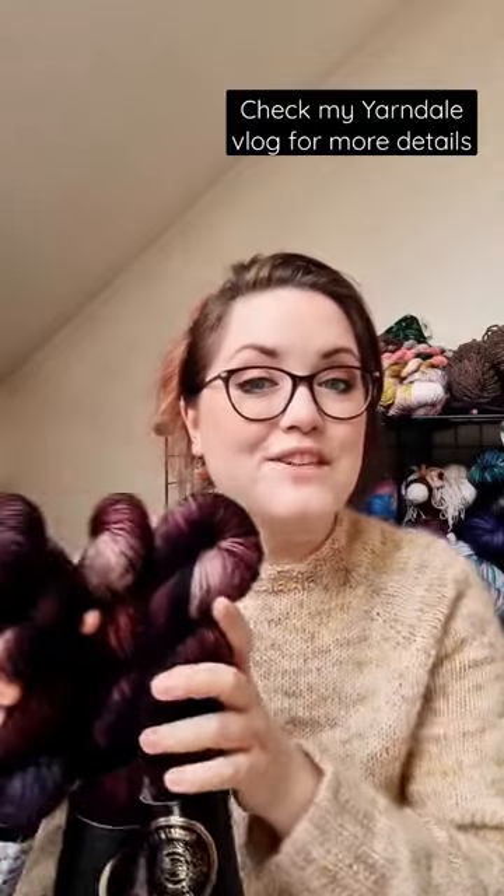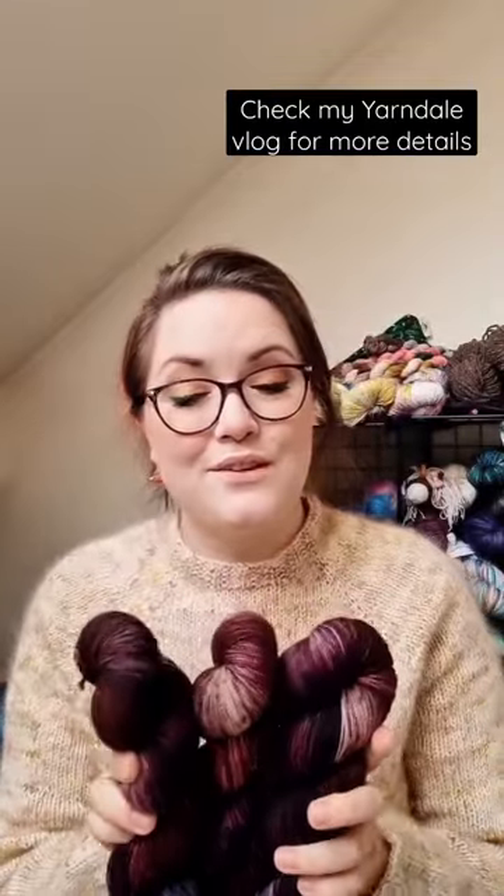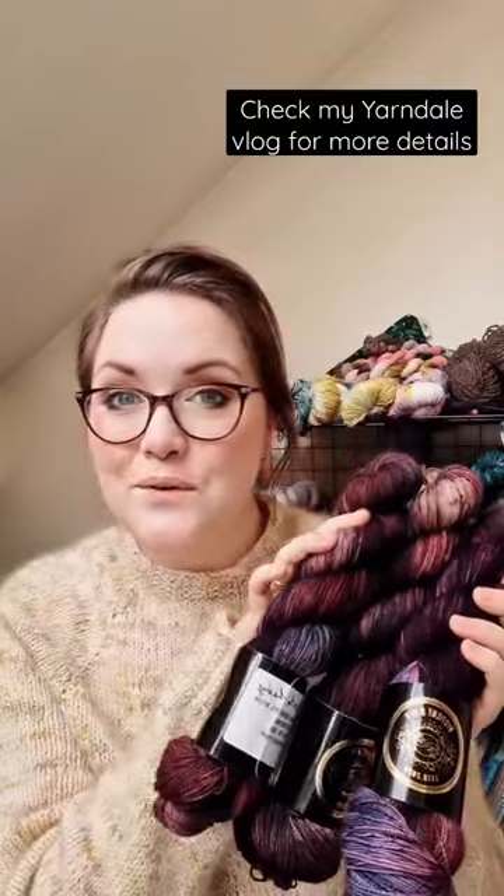I headed over to Jess of Pigment and Ply and treated myself to a sweater's quantity of yarn from her latest Witcher collection. This is Eskel or the Leshy.